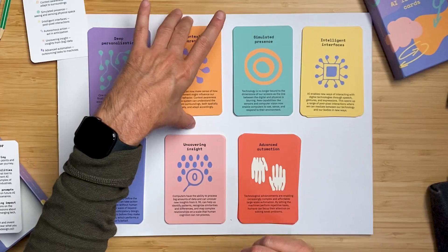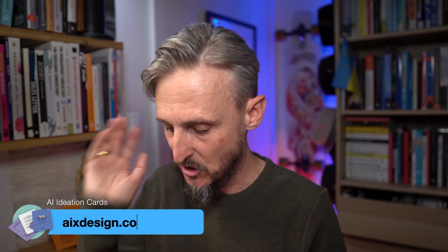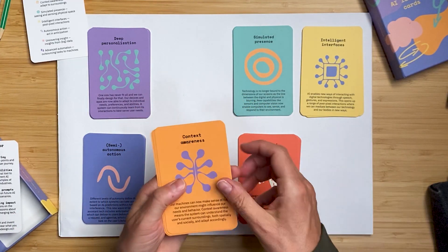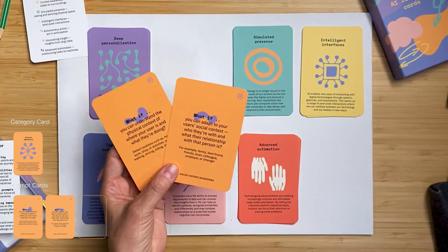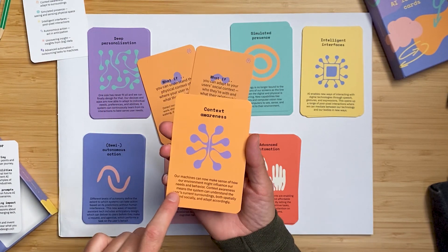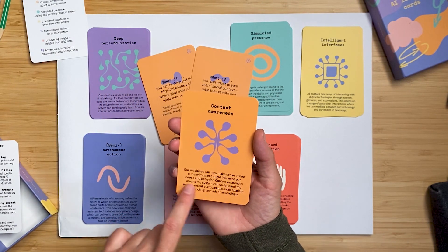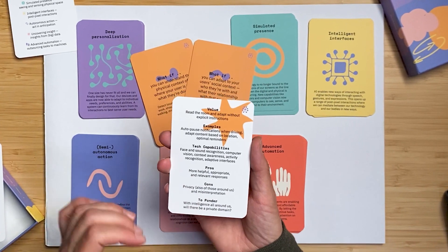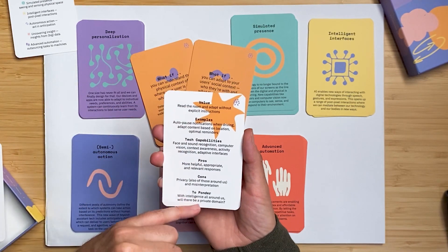I'm not going to show you everything, out of respect for the creators of the card deck — hopefully I'll give you enough taste to go out and grab a set. I've grabbed the context awareness category here. As mentioned, you have the category explainer card, and in this specific instance you have two what-if scenario cards. On the front of the context awareness card you have the category name and a bit of explanation about what this AI application is about.